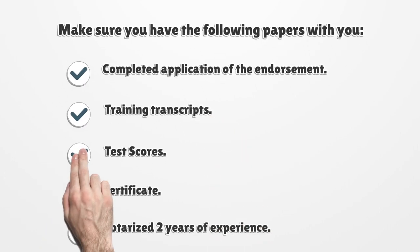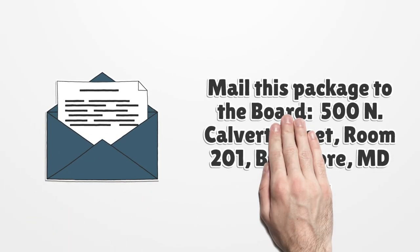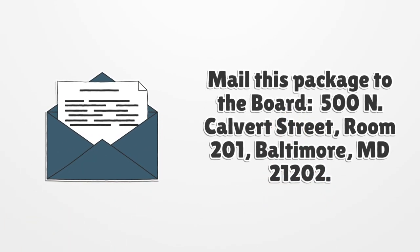Make sure you have the following papers with you: completed application of the endorsement, certificate, training transcripts, test scores, certificate, and notarized two years of experience. Mail this package to the board at 500 North Calvert Street, Room 201, Baltimore, Maryland 21202.